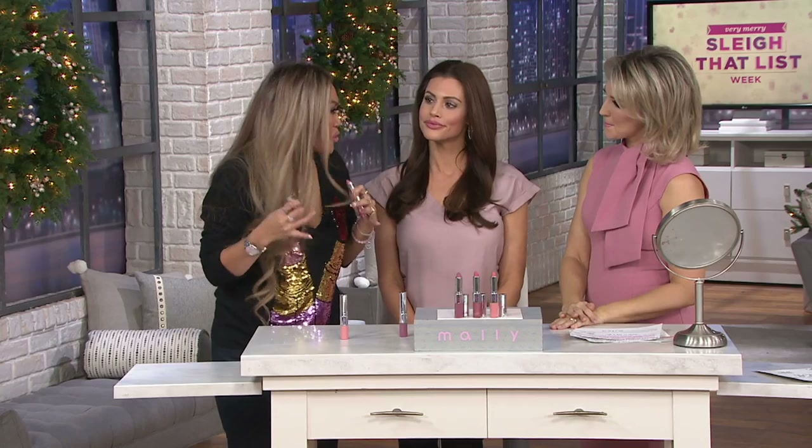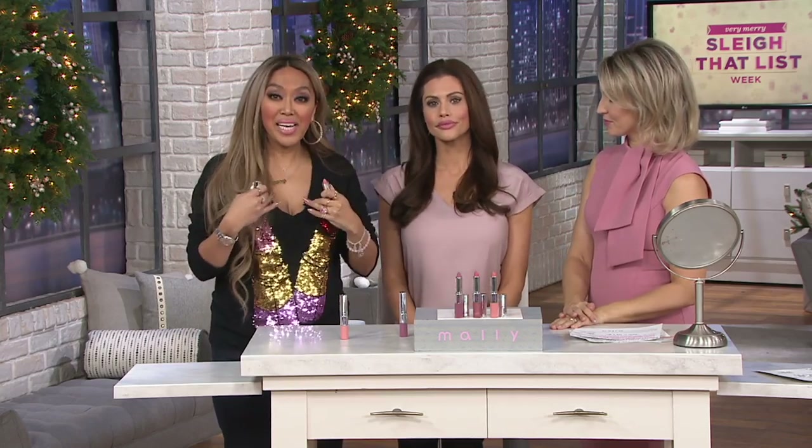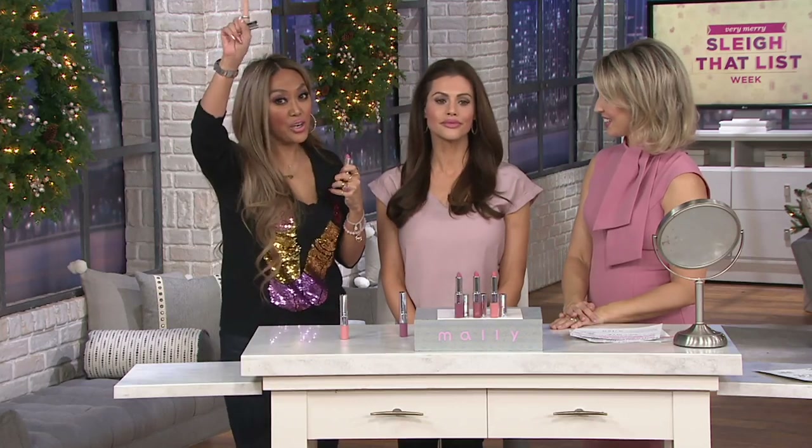This is a matte lipstick, but don't be afraid — it's not a matte that is going to make your lips dry or tight or funky. This is a matte that I created for my celebrity clients who have to sing, dance, sweat, shake their booty, and sing three-hour concerts without their lipstick moving. This is what I use for them to make it last — that's their performance lip.